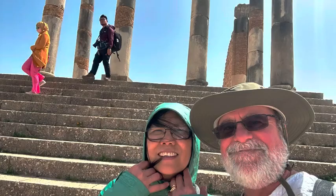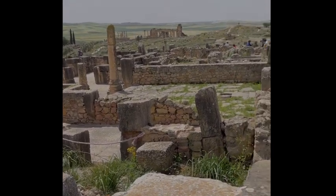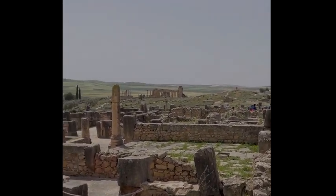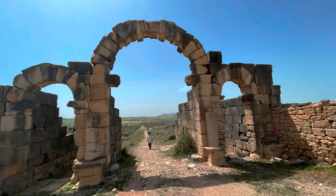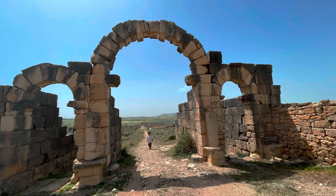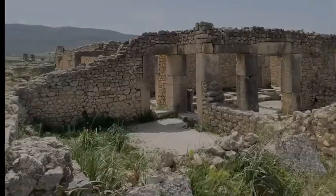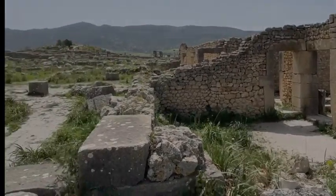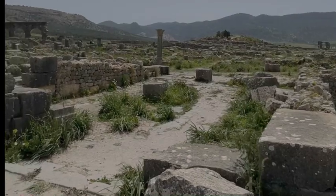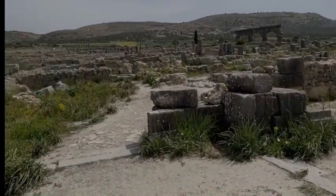Most tourists visit Volubilis for an hour or so on their way to other destinations. We would suggest, if you can, spending a night or two in the local town of Moulay Idriss — it gives you an insight into a slower, more rural Morocco. By staying in the town there's no reason to rush through Volubilis. Take your time, close your eyes, and imagine what it must have been like to be at the fringes of the Roman Empire two thousand years ago.